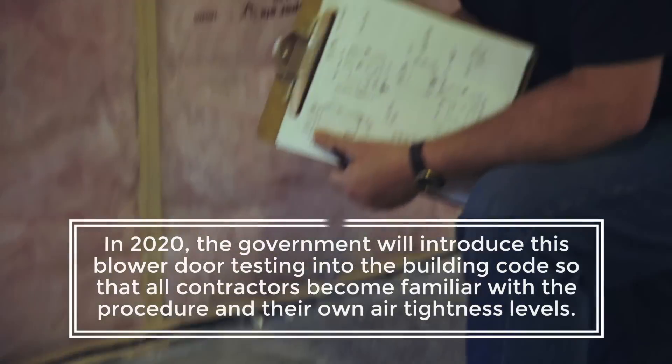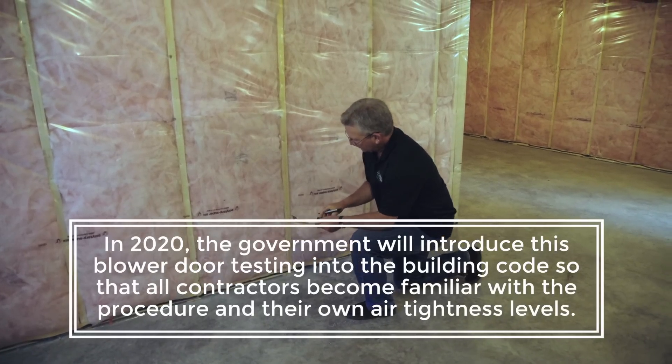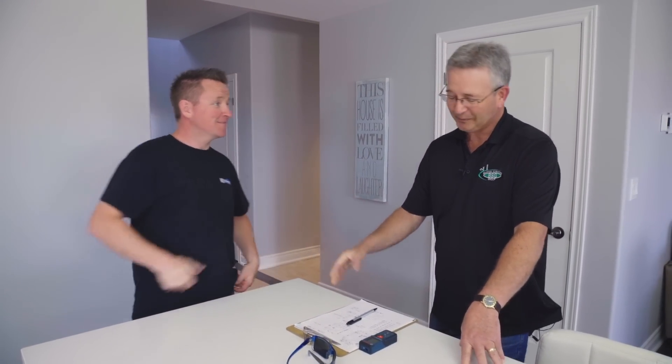Now with the 2020 air tightness standards coming up, having the blower door test and the numbers really lets us know where we're going and where we need to be before it gets here, so that will really help us out.